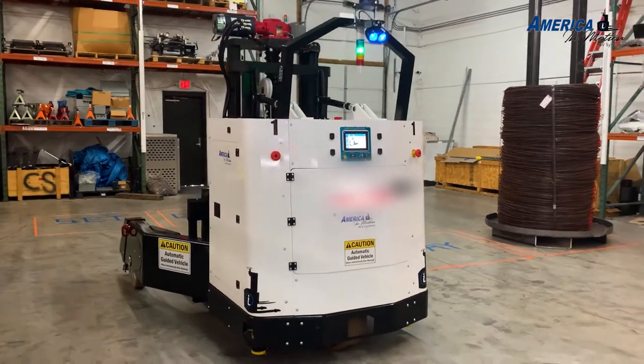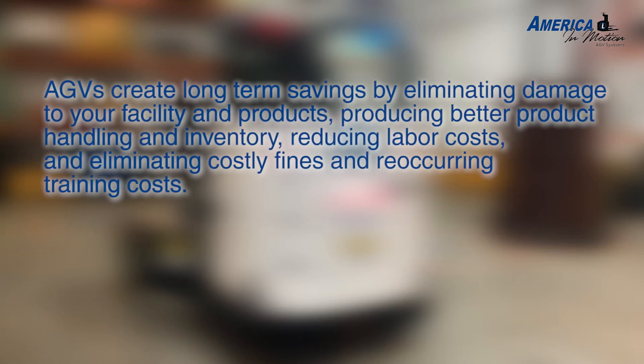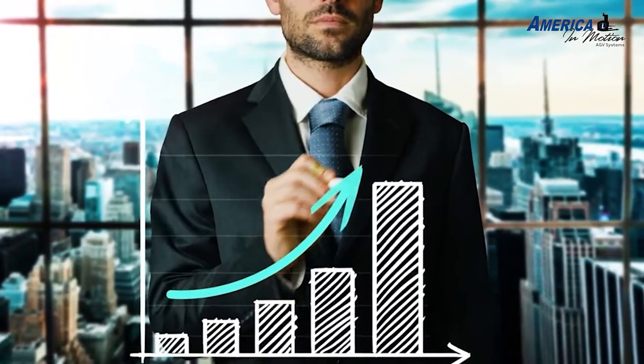AGVs create long-term savings by eliminating damage to your facility and products, producing better product handling and inventory, reducing labor costs, and eliminating costly fines and reoccurring training costs. AGVs are an investment that pay for themselves.